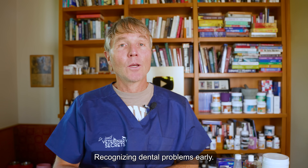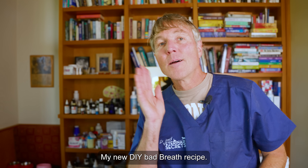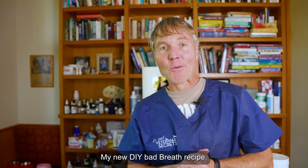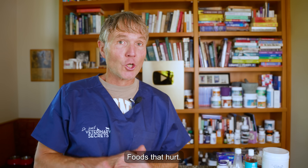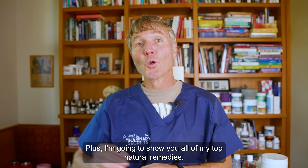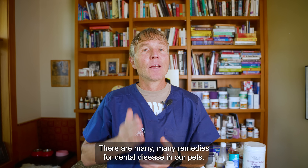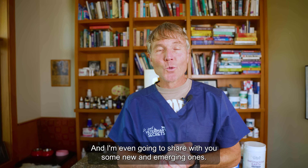We'll cover recognizing dental problems early — oral health is so important for your pet's health. Bad breath, my new DIY bad breath recipe. Foods that help dental disease, foods that hurt. Should you even consider anesthesia-free dental cleaning? Plus, I'm going to show you all of my top natural remedies — there are many, many remedies for dental disease in our pets, and I'm even going to share some new and emerging ones.